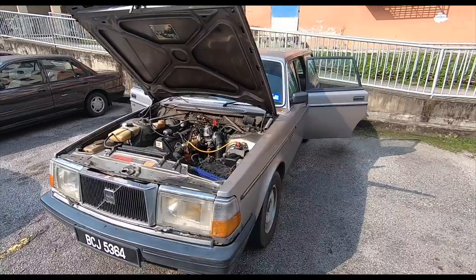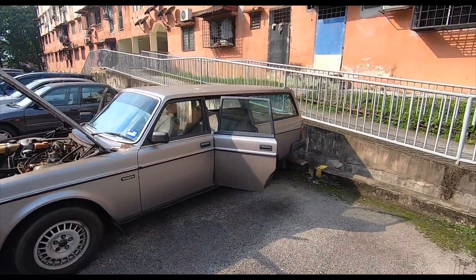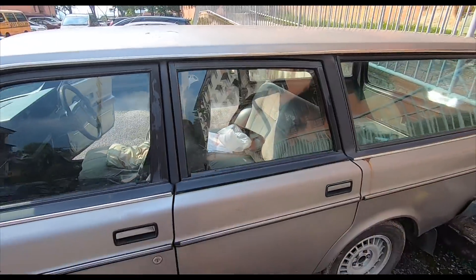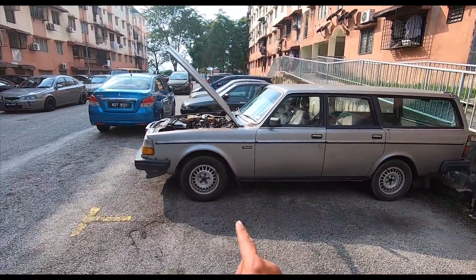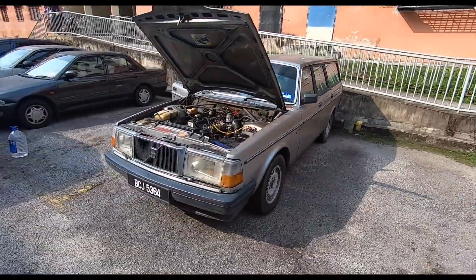And yes, here we go, ladies and gentlemen. The Volvo 240 wagon — the proper, proper wagon. Like Bobby says, most wagons these days are fake wagons. This is a proper wagon right here, still with the original wheels. And I even have the center caps, which I've hidden away from prying eyes and prying hands.